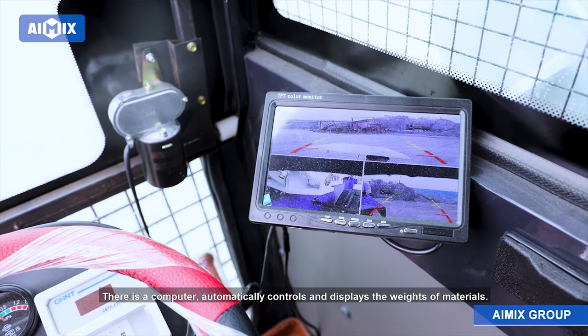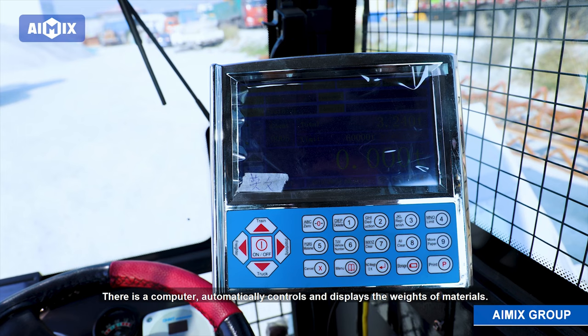There is a computer that automatically controls and displays the weights of materials.